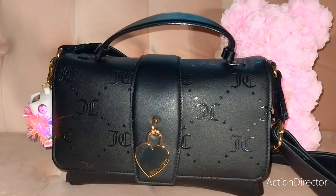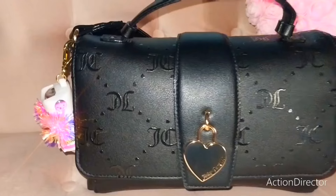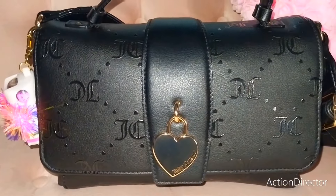Hi gorgeous beauties, this is Miko. Welcome or welcome back to my channel. I wanted to share with you what's inside of my birthday purse. If you're interested to also see some things that I picked up from Burlington, then please stay tuned.